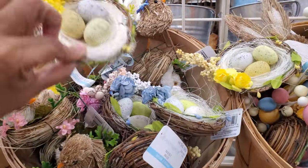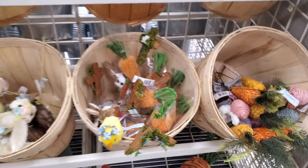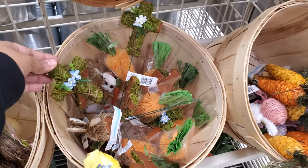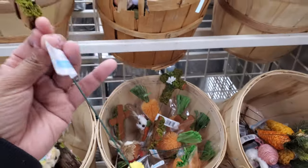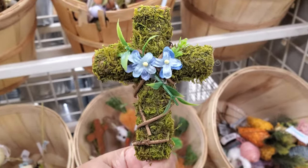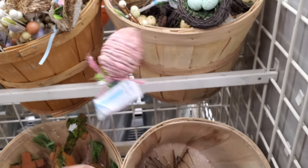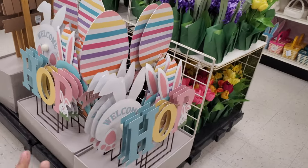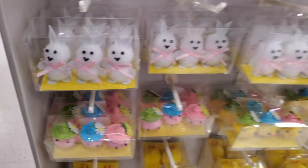These little pics are $7. I think these are $5. Two dollars for eight. They also have the carrot. Here's some more lawn stuff — 'Welcome' and 'Hop' and all this cute little stuff.